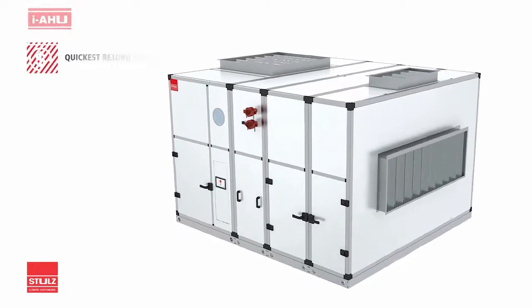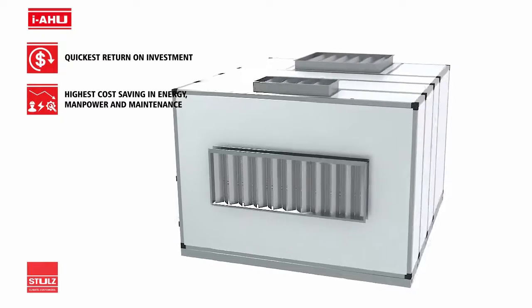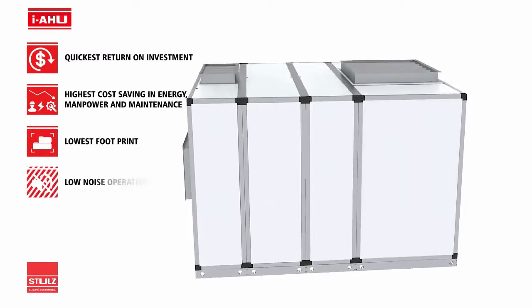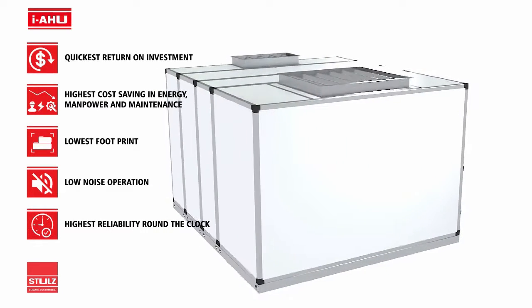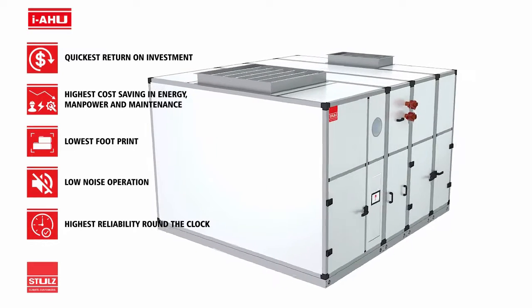Stuhl's IAHUs pay for themselves with the best return on investment and highest cost savings in energy, manpower, and maintenance. They offer the lowest footprint and least noise levels. We have the highest reliability, suitable for even 24 hours, 365 days of operation.